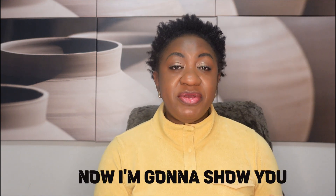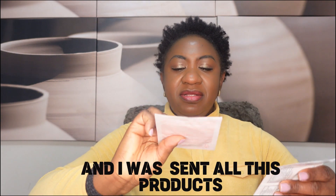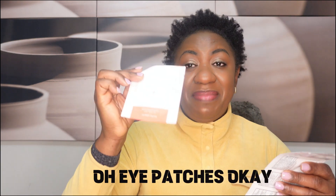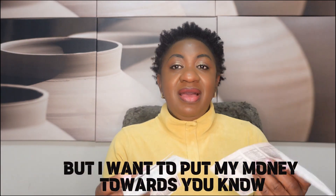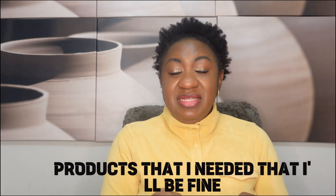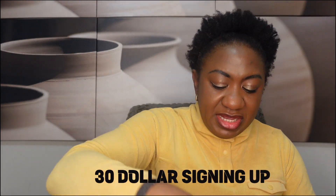I signed up with $30. Now I'm going to show you what they gave me when I signed up. So I signed up with $30 and they sent all these products. These are samples — with your sign-up, if you want more great products you have that option. But I wanted to put my money towards my desired products that I needed to buy. But these are the samples I got with the $30 sign-up.